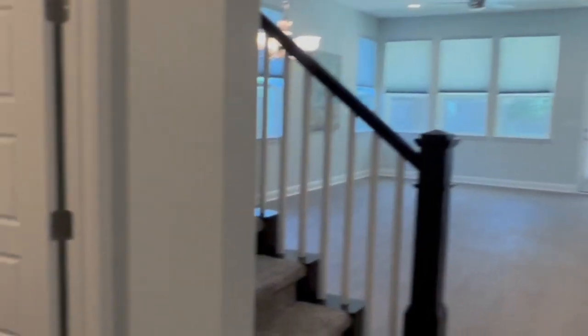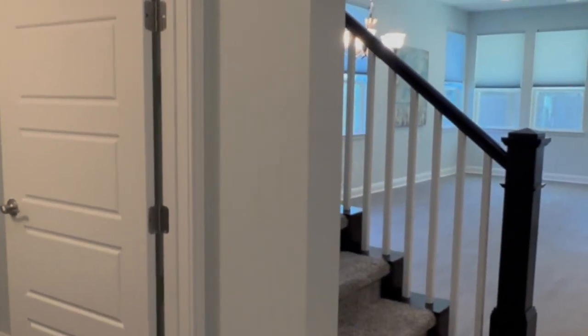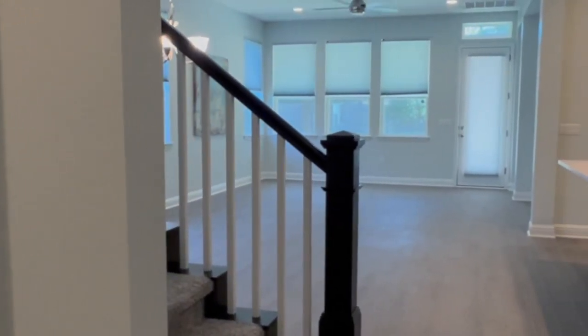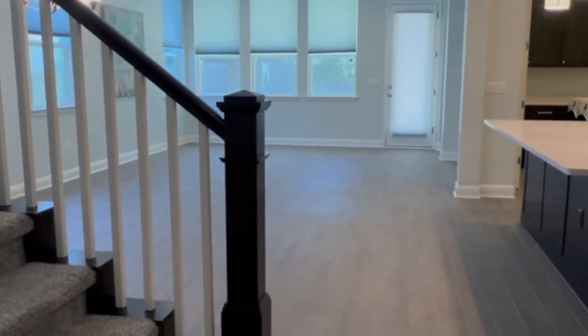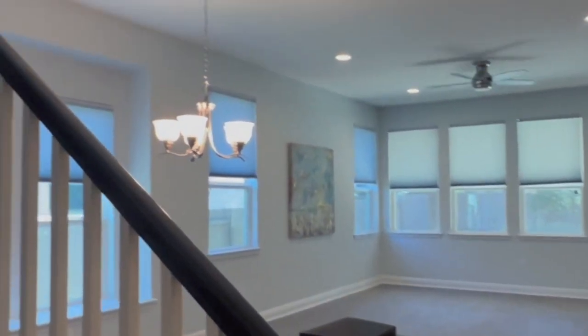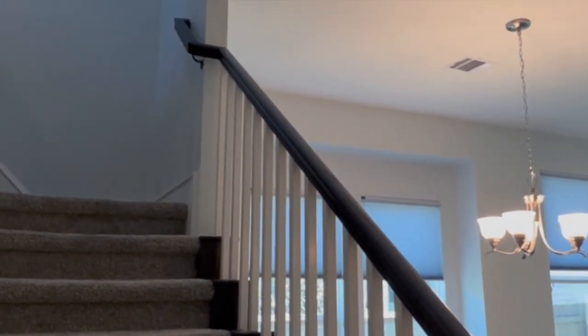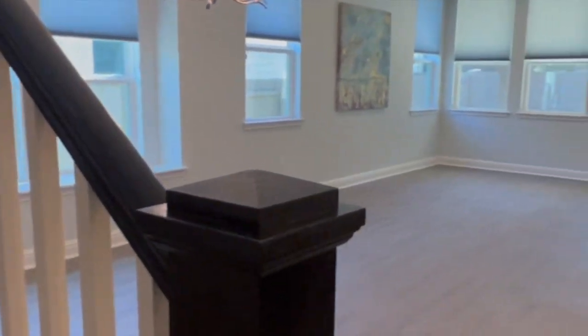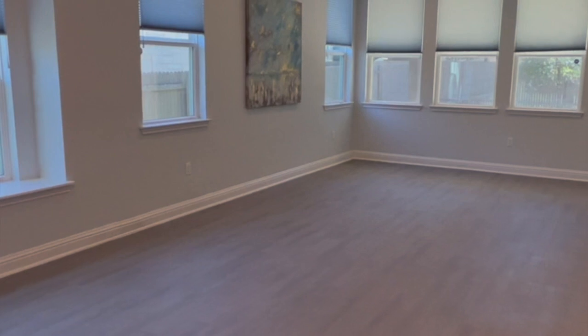These are 10 to 12 foot ceilings, so really good ceiling space in here. You have the stairs to the left and the kitchen to the right. Upstairs there are going to be three additional bedrooms, plus a really big game room, which I'm excited to show you.